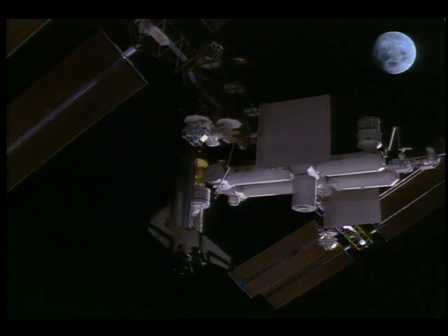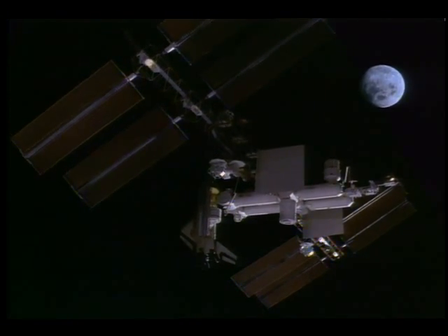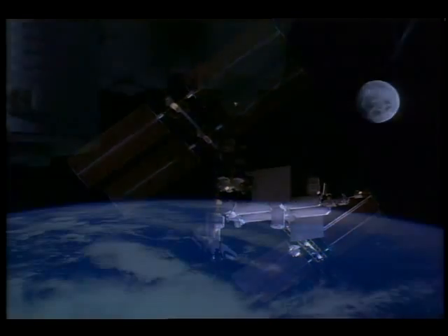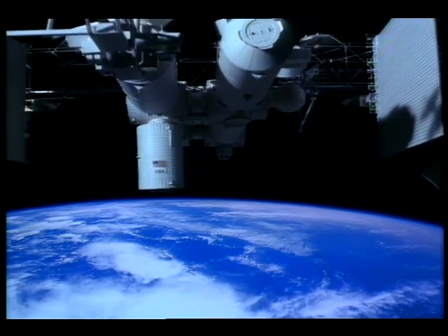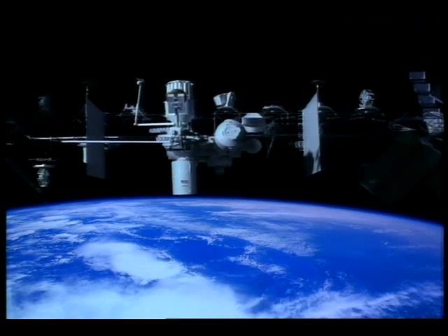Now that we can live and work in space, it's easy to imagine life on the moon, or maybe even Mars. Freedom — bringing space exploration to the 21st century and beyond.